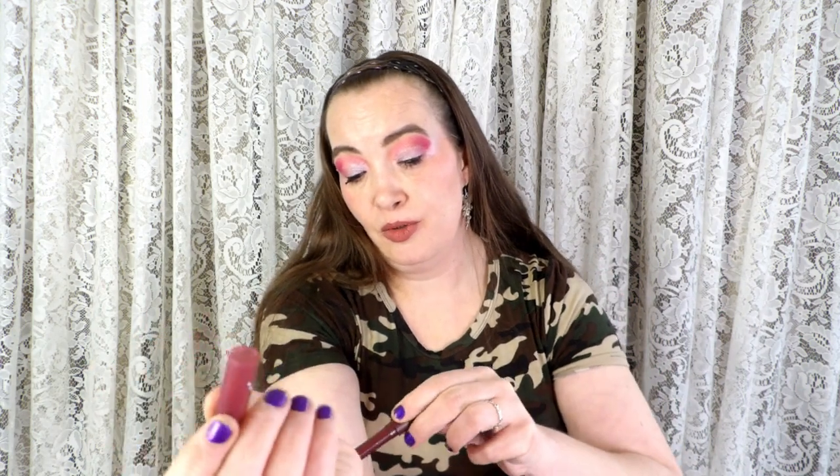I don't think I've even used this ColourPop one, but yep — that one's a purple. Maybe I'll give that one a try.